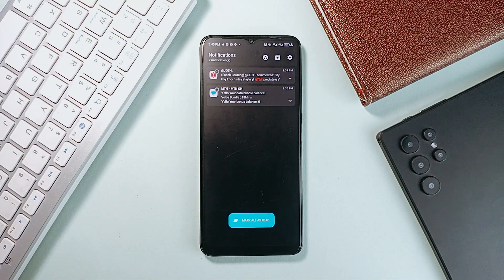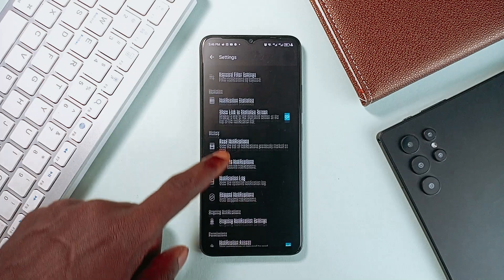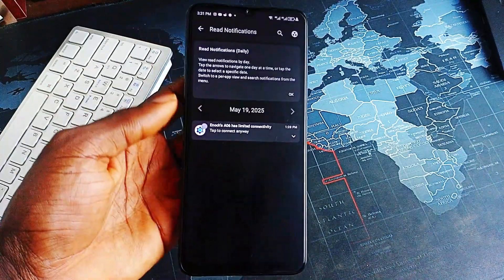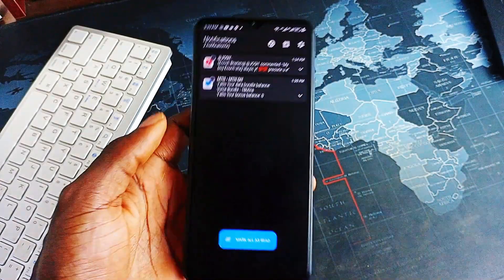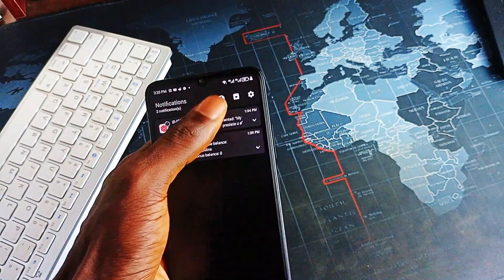One standout feature is the Stealth Message Preview, which lets you read incoming messages without sending read receipts, giving you full control over when and how you respond. Nog also respects your privacy by storing all your data locally and minimizing internet use. Plus, it is optimized for low battery impact. With a sleek interface, dark mode, and quick access widget, it's actually a powerful notification manager that helps you stay focused, organized, and less overwhelmed by the constant flood of alerts.